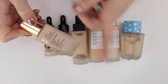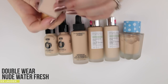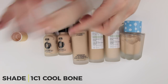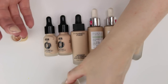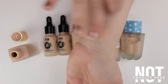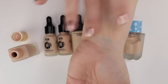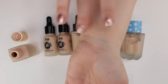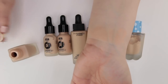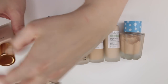First up is from Estée Lauder — their Double Wear Nude Waterfresh Makeup in shade 1C1 Cool Bone. It's very liquidy and doesn't have a cap so it can be a little messy, but it blends onto the skin like a dream. It gives light to medium coverage depending on application, your skin just looks like skin, and 1C1 is a good color match for me.